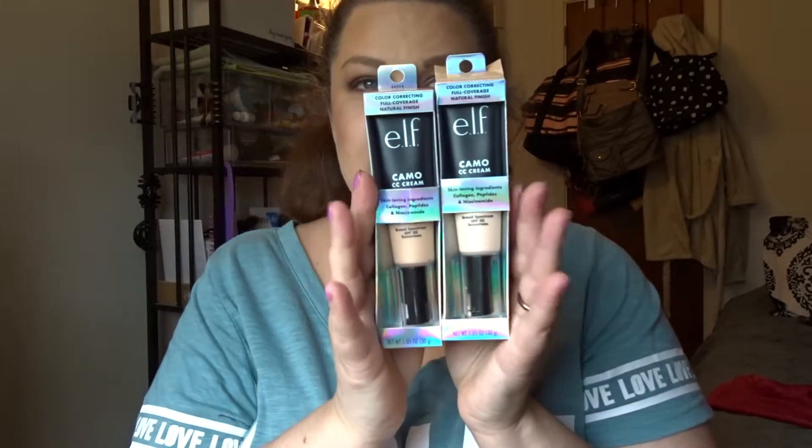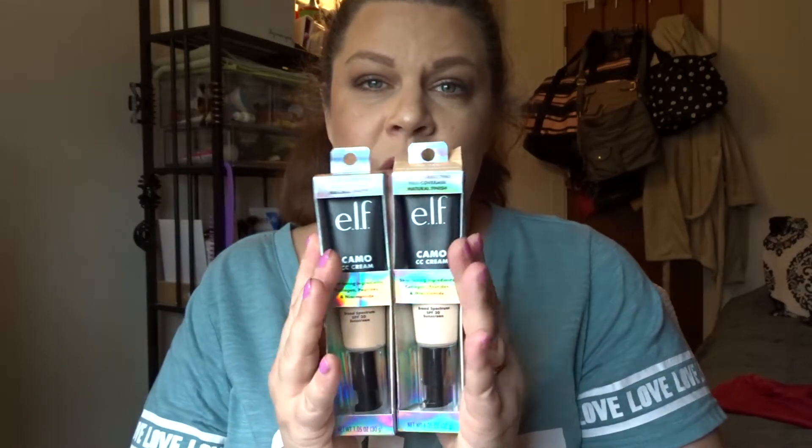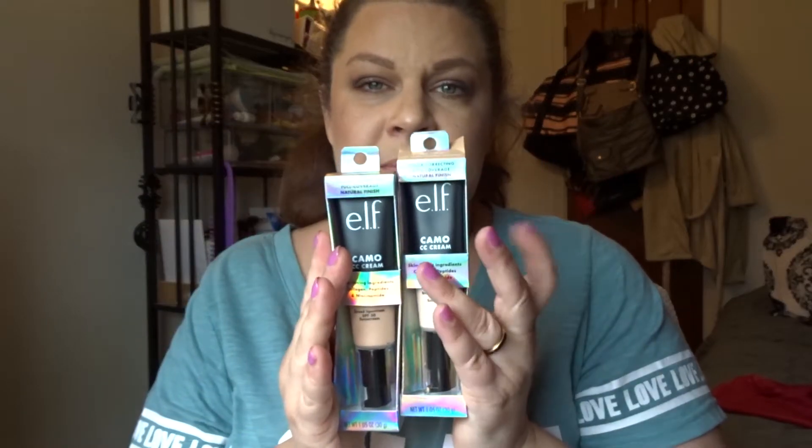Next up are the ELF Camo CC Cream foundations. I got two different colors because when I did the shade finder it said I was fair 120N, but that looked really light for me, so I picked up the next one, light 210N. Even if the lighter one is too light, I can mix the two to get my perfect shade.